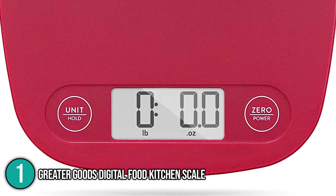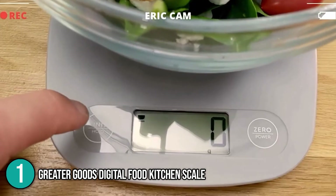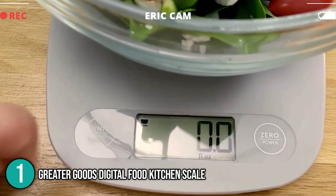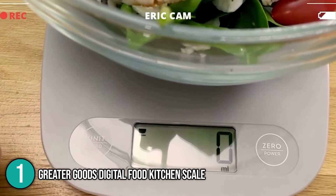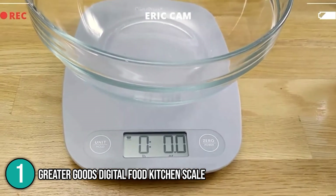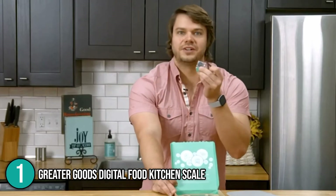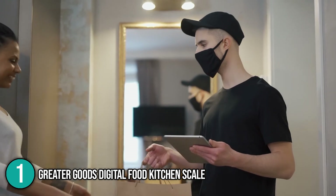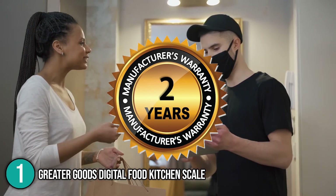Our team found its modern high-contrast LCD display sizable and very easy to read. It has a unit button that automatically converts the weight to any measuring unit such as grams, ounces, fluid ounces, and pounds. Its zero button conveniently allows you to subtract the container weight in order to measure the net ingredient weight. In terms of power source, it uses a CR2 battery. At the time of making this video, the scale comes with a two-year warranty, which our team highlights as great after-sales service.